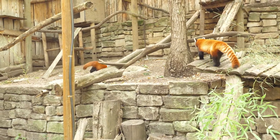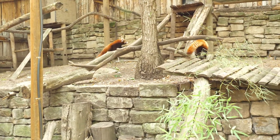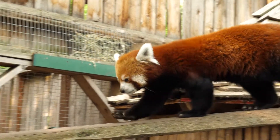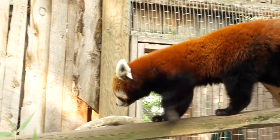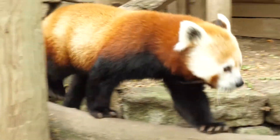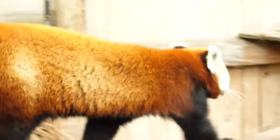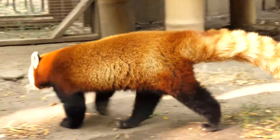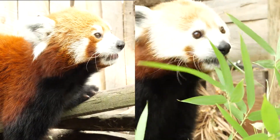Zoo Boise is currently home to two red pandas, Dolly and Spud. While both Dolly and Spud have similar coloring, one difference is that Dolly, our female, has darker fur than Spud does, and Spud has a wider ring of white around his face. Let's take a closer look at the two red pandas and see if you can spot the difference between the two. Can you tell who is Dolly and who's Spud?